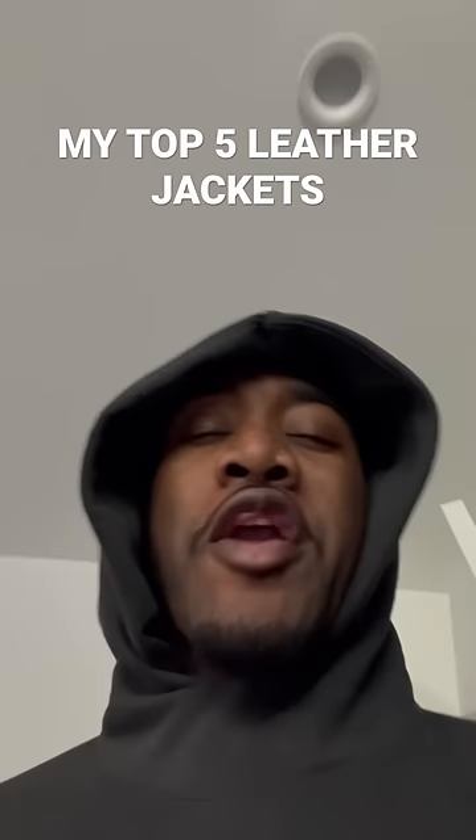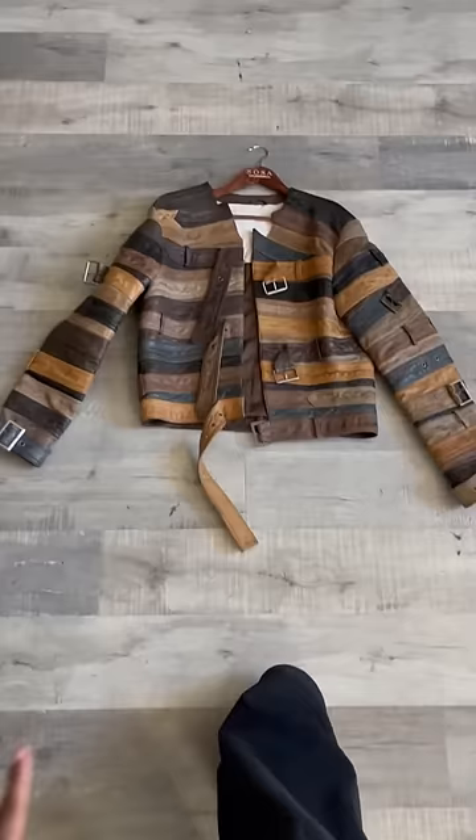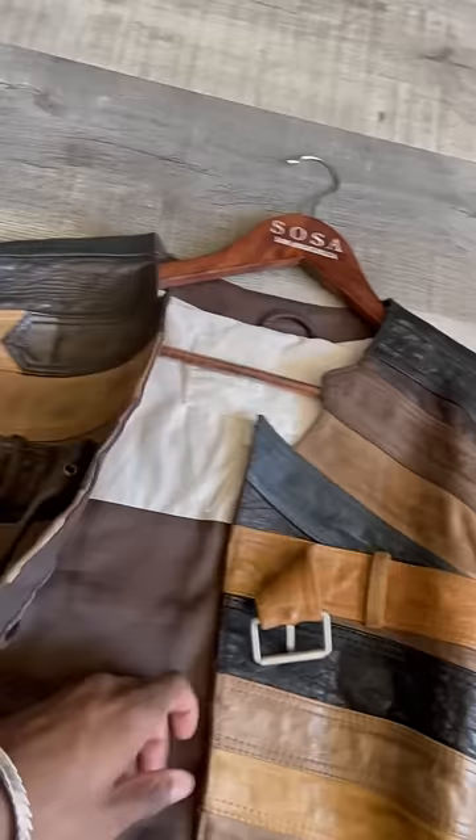I'm about to try to show y'all my top five favorite leather jackets in like 30 seconds. The rest of them ain't in order, but y'all know this is the number one right here — the Maison Margiela belt jacket in collaboration with H&M. This dropped in like 2012 and it's overall my favorite piece.